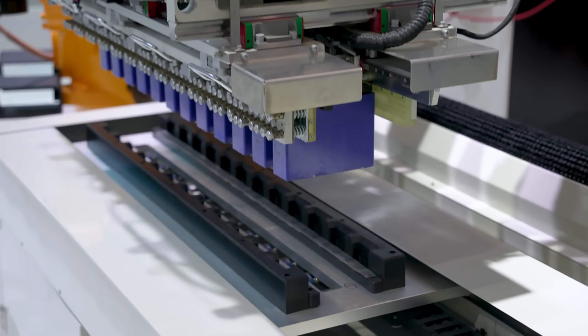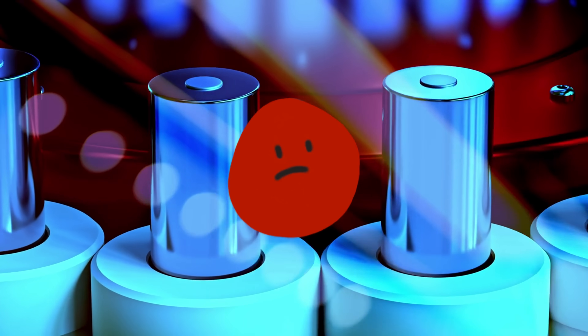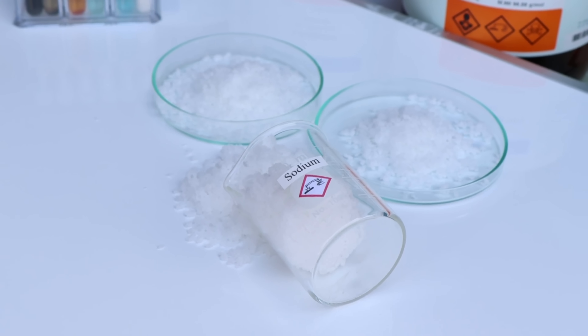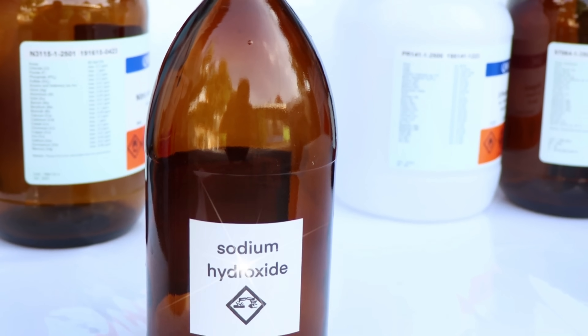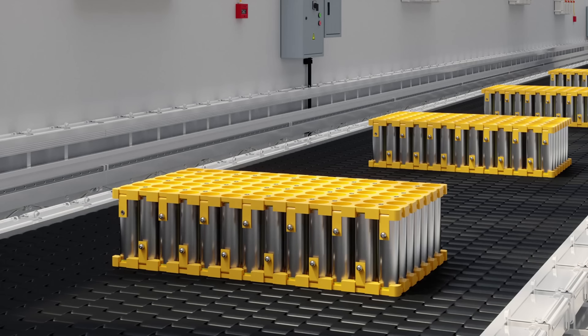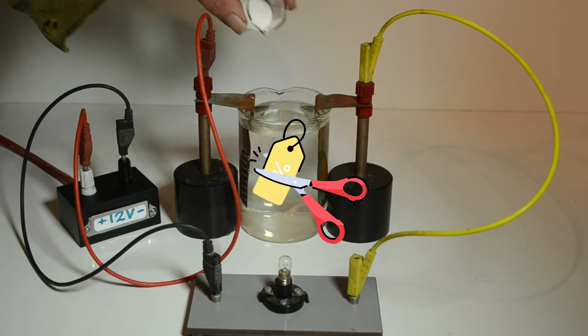For decades, batteries have relied on heavy, expensive, and increasingly unsustainable materials. But now, a team at MIT has developed a working sodium fuel cell that could flip that idea on its head. This device is powered by liquid sodium metal — the same element found in table salt and the air around us. And the most surprising part? It could carry more than three times the energy of the best lithium-ion batteries today.